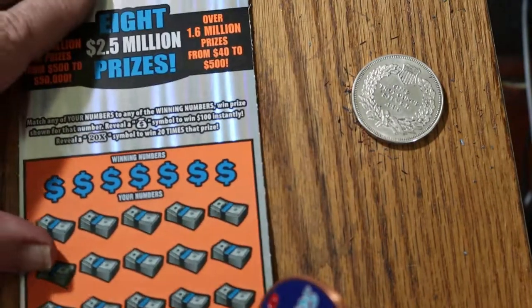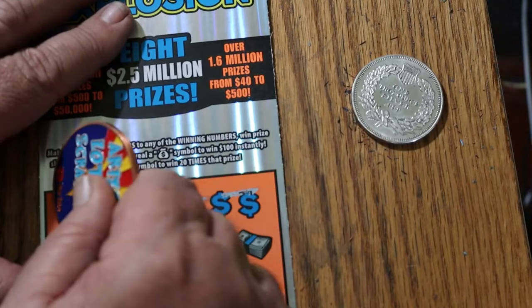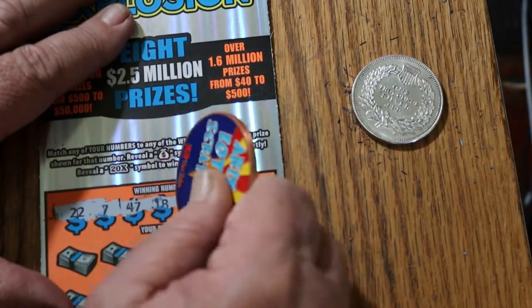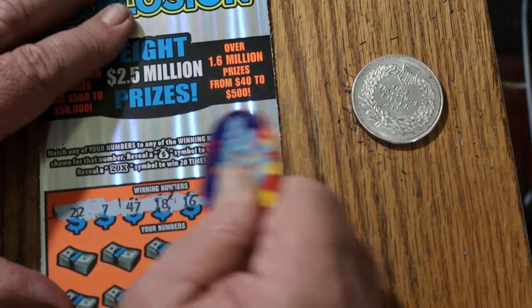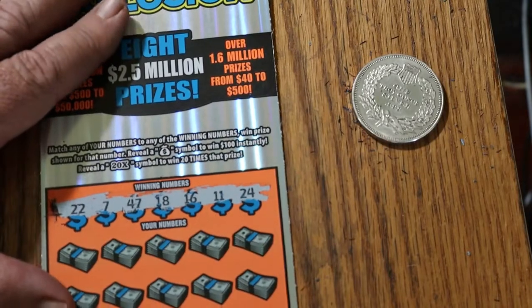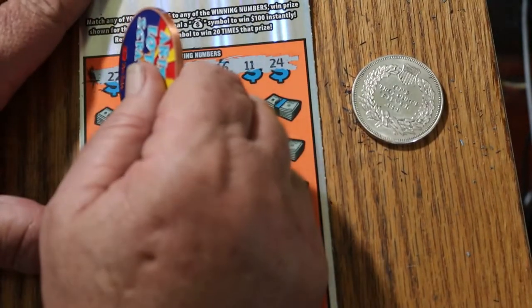Final ticket of the session. Let's see what happens. 22, 7, 47, 18, 16, 11, and 24. And can we get a back-to-back? Can we get a profit? Can we get anything?